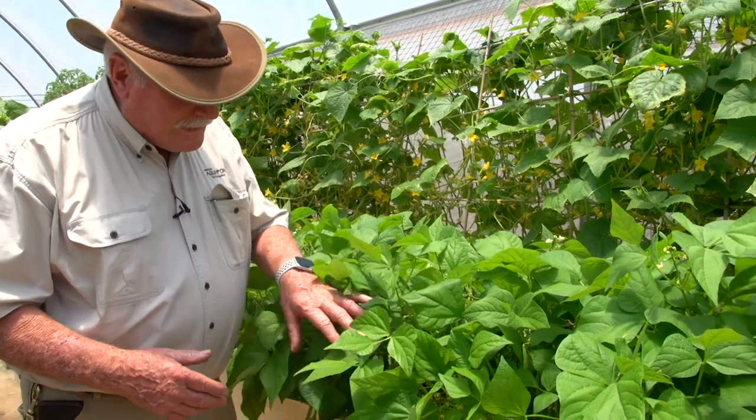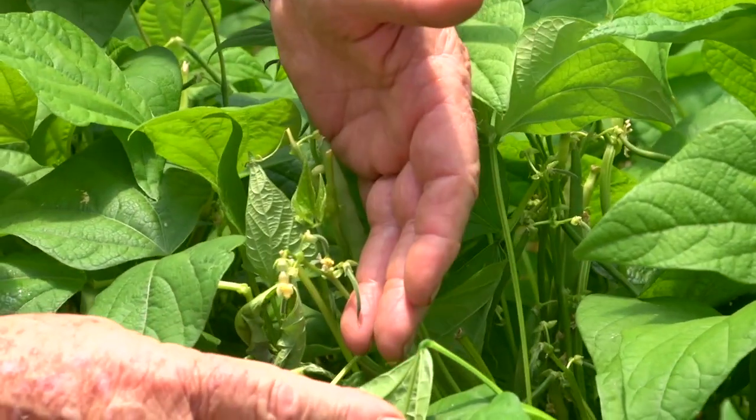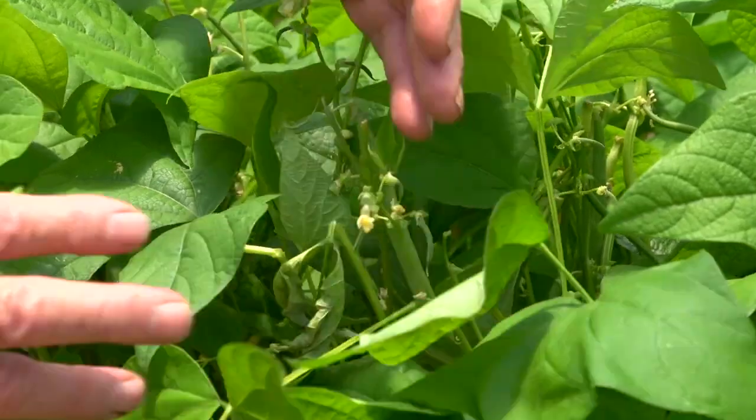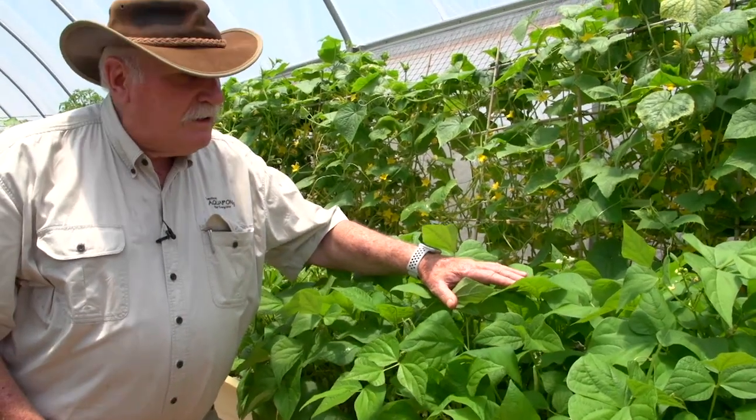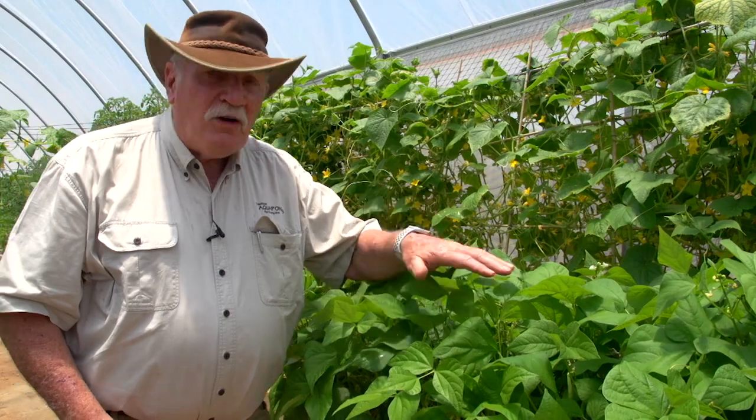Here's some ordinary old green beans — look at them, about as ordinary as you can get, but look at them, they're bearing like crazy. See all the new little ones, the flowers coming on, the new little beans. The owner tells me, and this guy's a restaurateur, he uses all the stuff up in his own restaurants. He says every day he picks beans and they use them in the restaurant. How good is that?